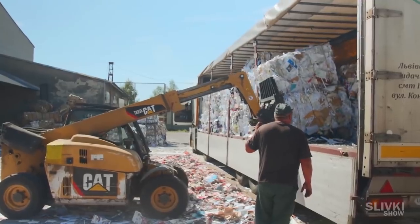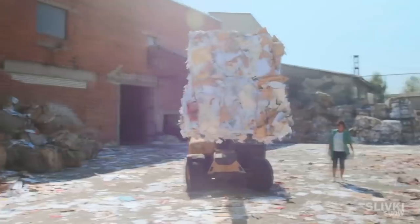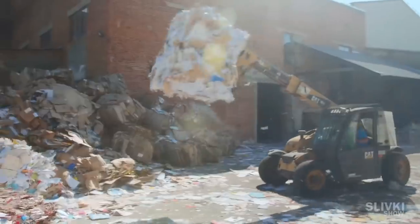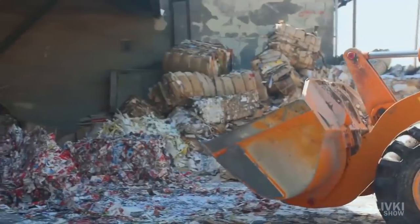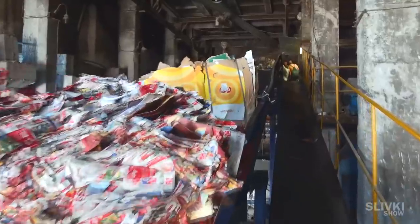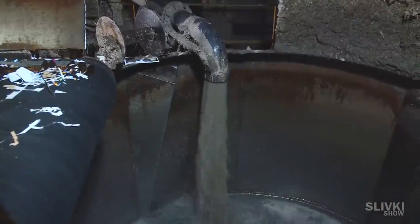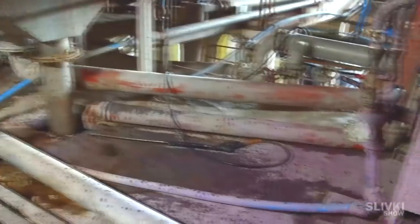We went to a fairly technological plant where the paper from the machine is unloaded by a fast, small tractor. Then another tractor puts this paper on a ribbon conveyor, on which it rises and, under the control of workers, is dumped into a huge barrel of water.